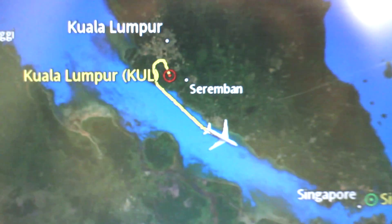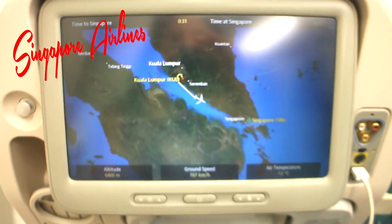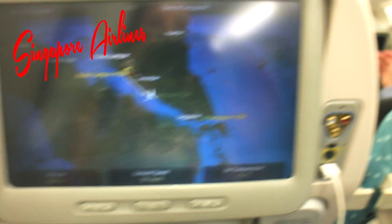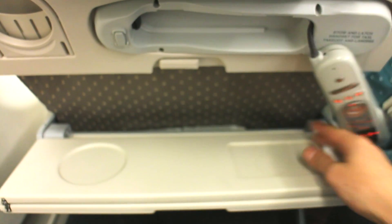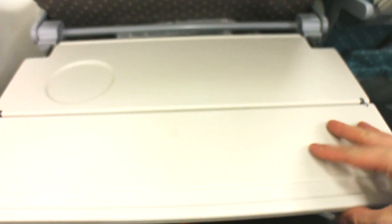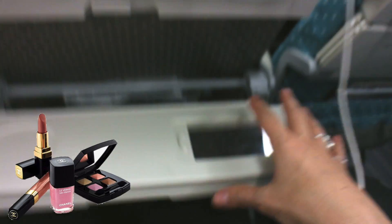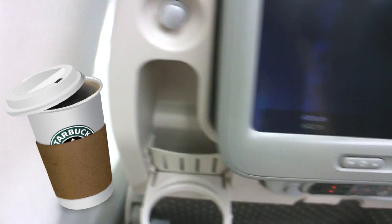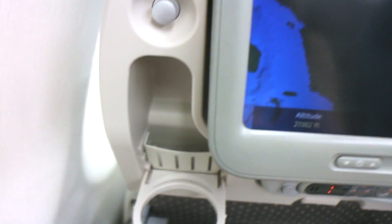Let me start out by showing you the coolest plane ever — this is Singapore Airlines. They just get it. They have a USB charger, check it out: a mini tray, a full tray, and a mirror so you can do your makeup on a plane. And there's a little trash socket — you put your trash in here. I don't know why every other airline doesn't have this, it's brilliant.